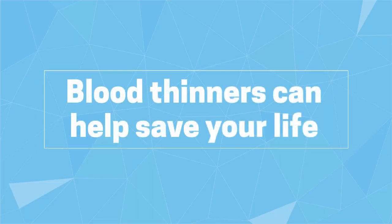Blood thinners are medicines that can help save your life, but only if you take them correctly. Talk to your doctor today and ask him or her to tell you more about blood thinners and how they work.